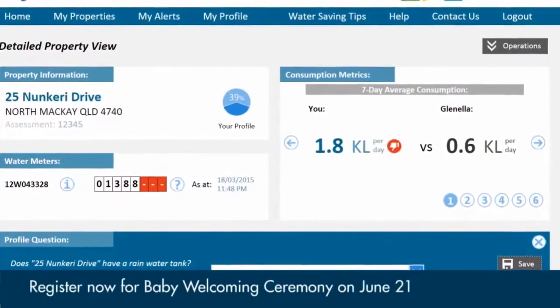People will be able to control their own water consumption — know when they've used it, why they've used it, and how they've used it.